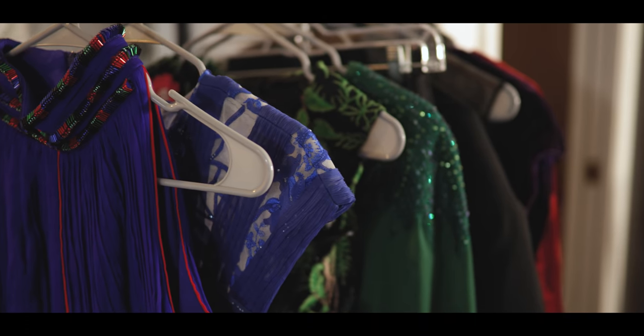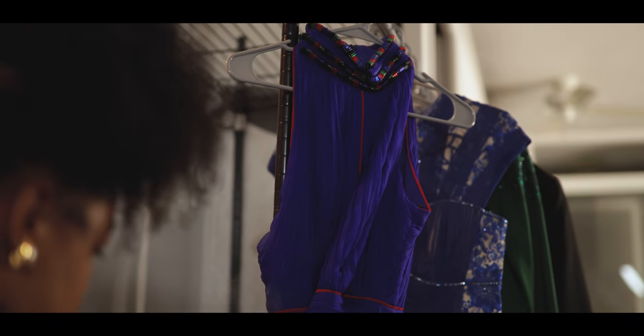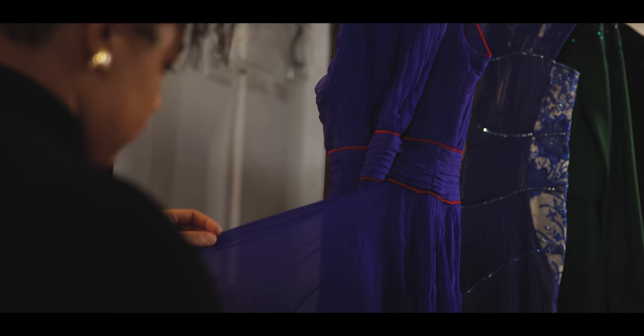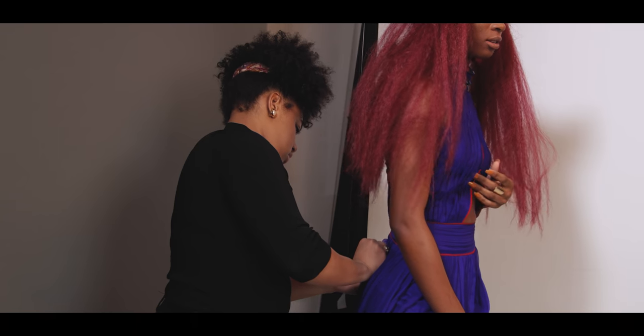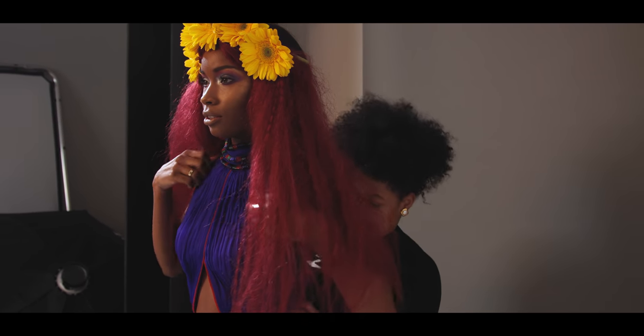When I'm pulling looks, I usually try to bring the whole mood forward that I'm getting from my client, the photographer, and the makeup artist, and try to incorporate those colors or silhouettes in the items that I bring. Today we have mostly dresses, but I usually try to bring a variety — crop tops, bottoms, skirts — just so in case we want to play around with something different, we have options.